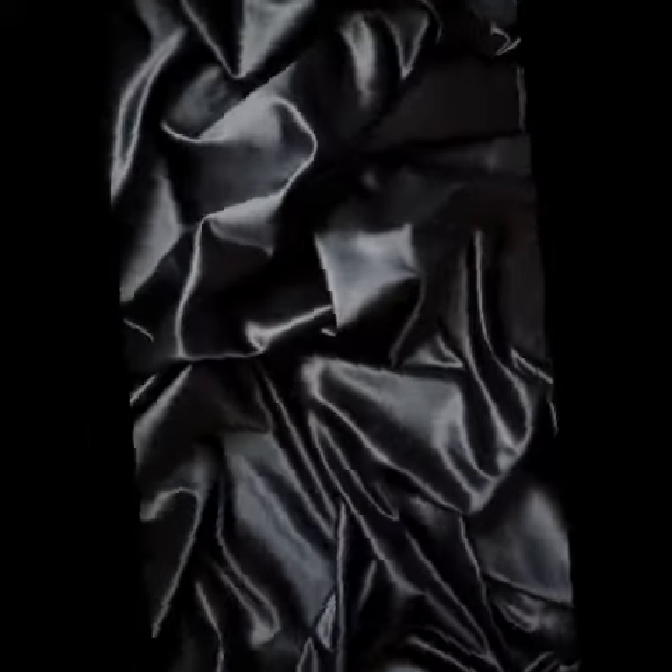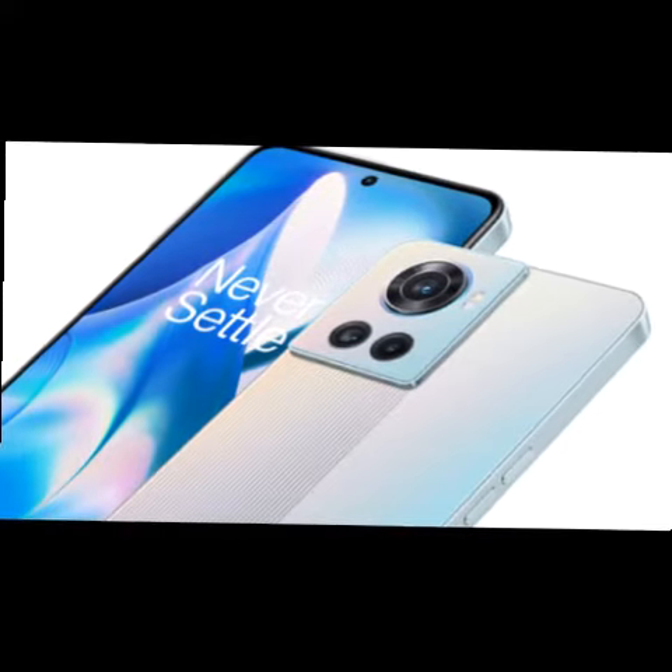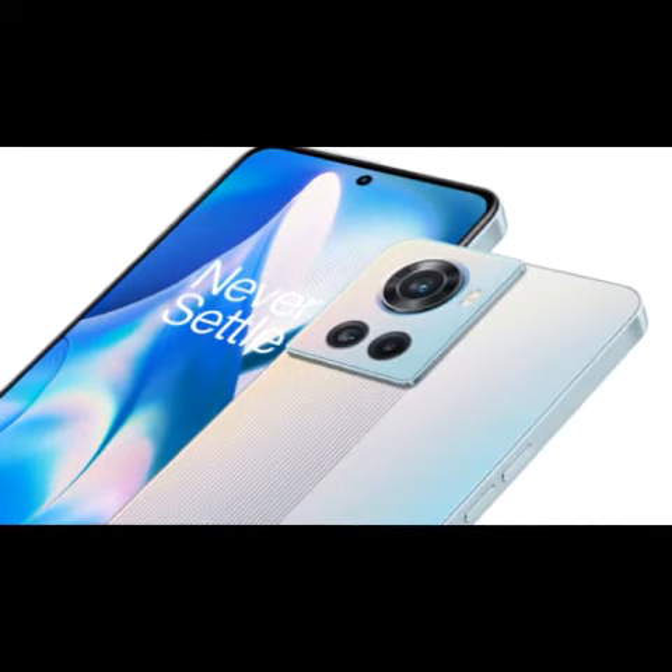To remind you, the OnePlus 10R came out in two colors — Sierra Black and Forest Green — and three configurations: 8GB/128GB and 12GB/256GB with 80W fast charging, and 12GB/256GB with 150W fast charging.